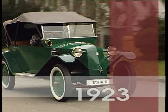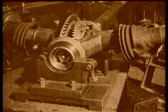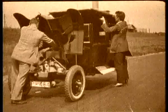The Tatra T11 represented a complete revolution in automobile history. New design features became part of the renowned Tatra vehicle concept. The central backbone tube with swing rear half axles and independent wheel suspension allowed the manufacture of a broad range of different chassis modifications.